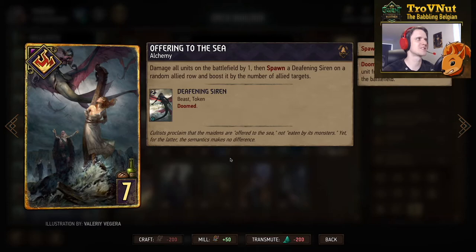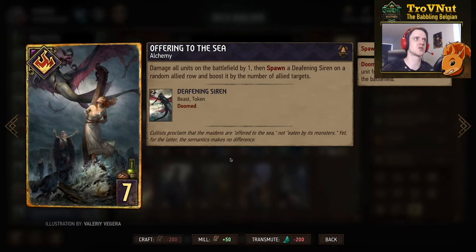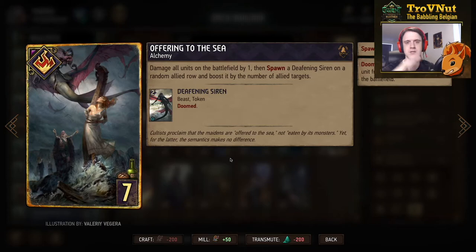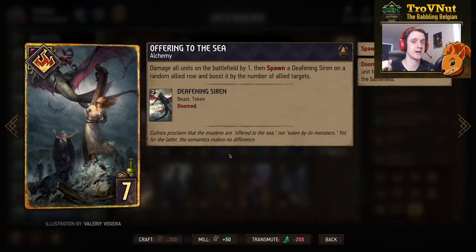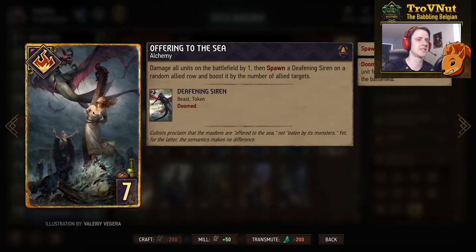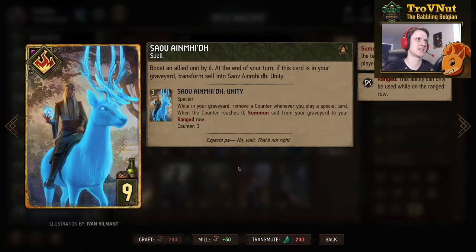The Skellige epic card is Offering to the Sea — an alchemy card that damages all units on the battlefield by one, similar to Sabrina's Inferno, but instead of another effect this card spawns a Deafening Siren on your side of the board boosted by the number of allied targets damaged. You get a two-point siren boosted by the amount of allied units on your side, which could be very strong. Imagine combining this with Herold Hounds — you kill all those skulls dealing damage, but for all the skulls you killed you also get extra points on the Deafening Siren, immensely increasing its value.